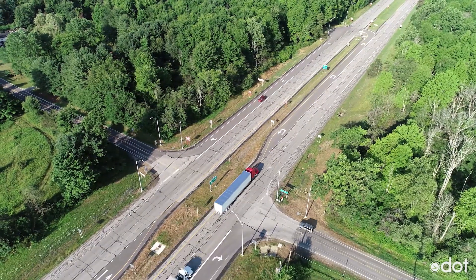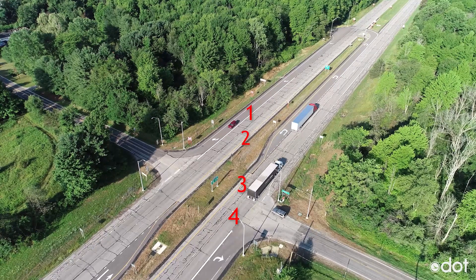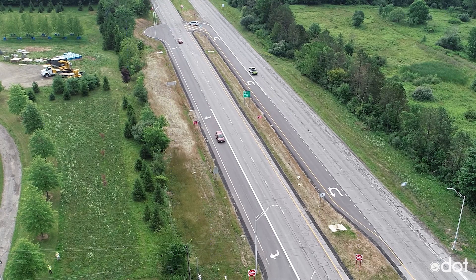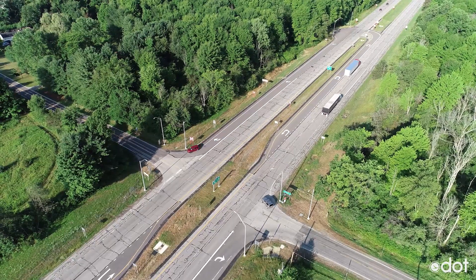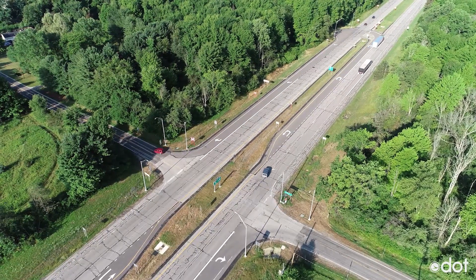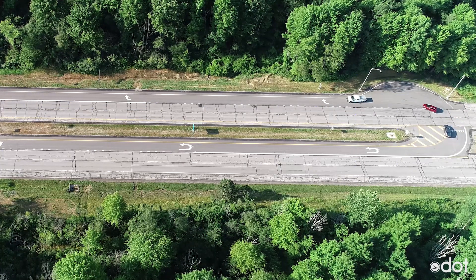Okay, so check this out. You see this car? It needs to cross four lanes of traffic to get to the other side. Now that can be dangerous if you don't pay complete attention. With an R-Cut, the vehicle simply makes a right turn and then a U-turn to get to the other side of the street. This results in a safer maneuver for everyone.